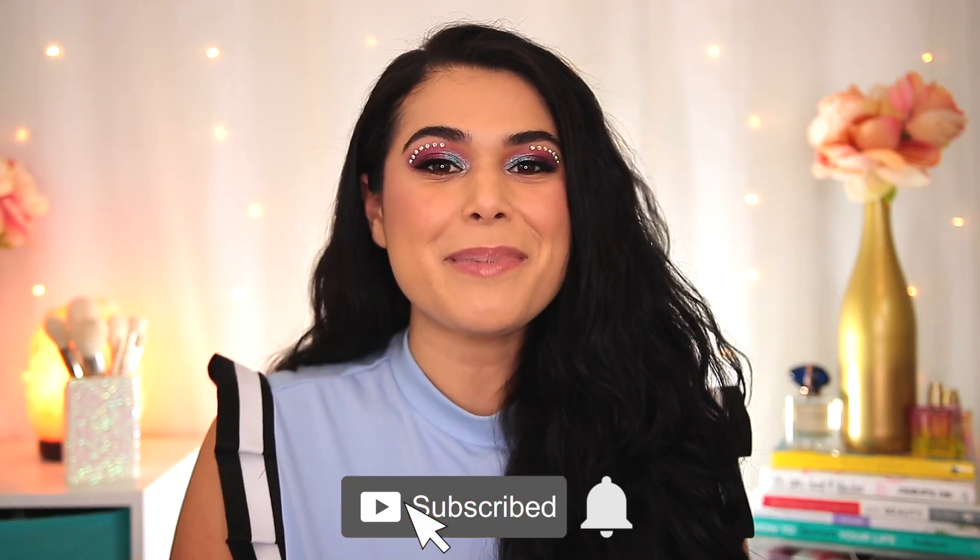But first, if you're new here, hi, my name is Miranda. Welcome to my channel where we talk all things budget beauty. If that sounds interesting to you, then become the newest member of the Slashed Squad by hitting subscribe and the bell icon.